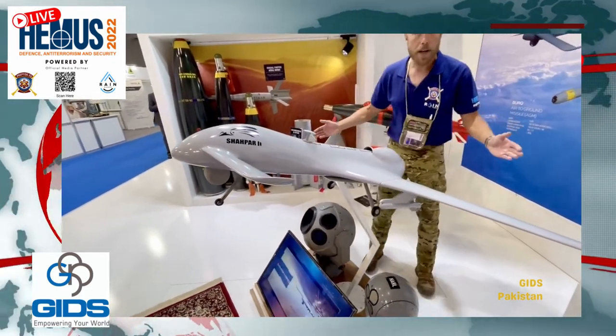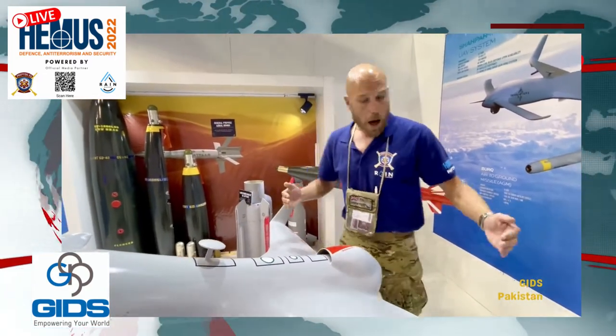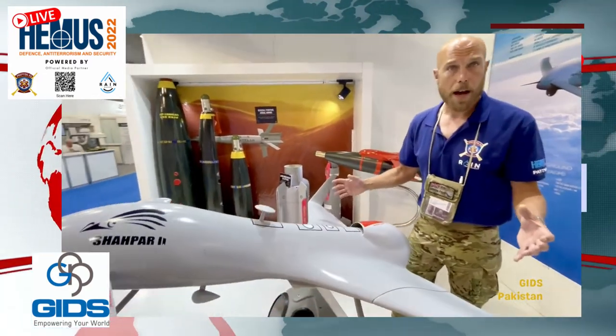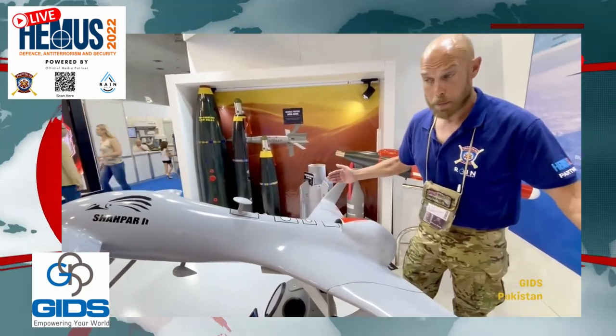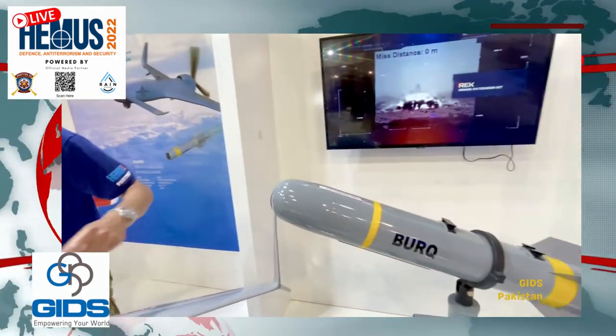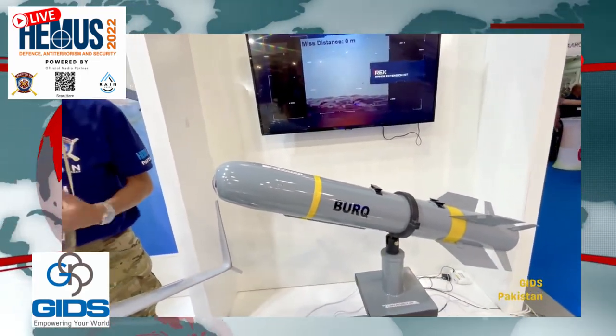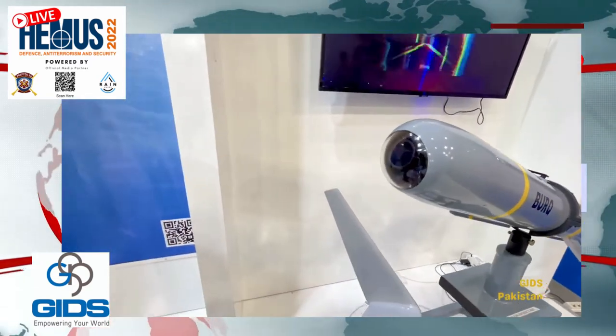This is clearly a UAV — a drone, for want of a better word. This is actually a model of their drone which they built themselves, at about half size, with a 13-meter wingspan. It can actually hold two Barak missiles, which are the equivalent of Hellfires. This is very similar to the Bayraktar drone.